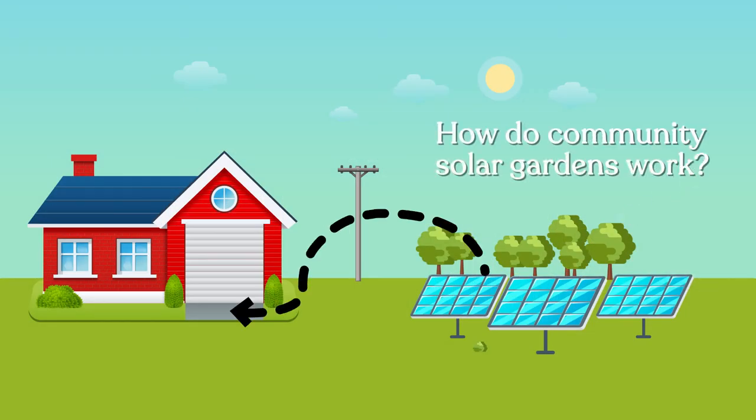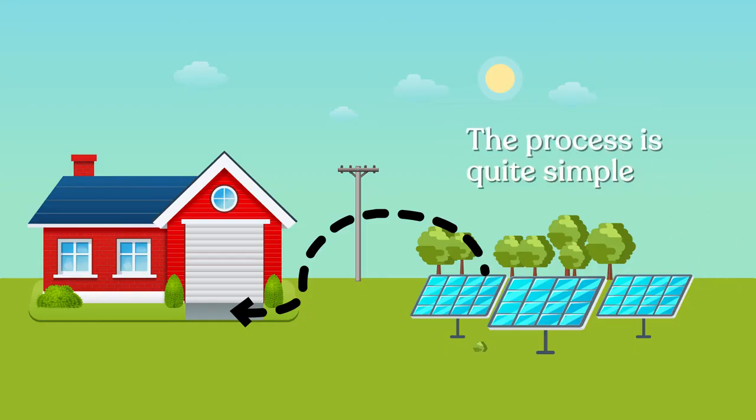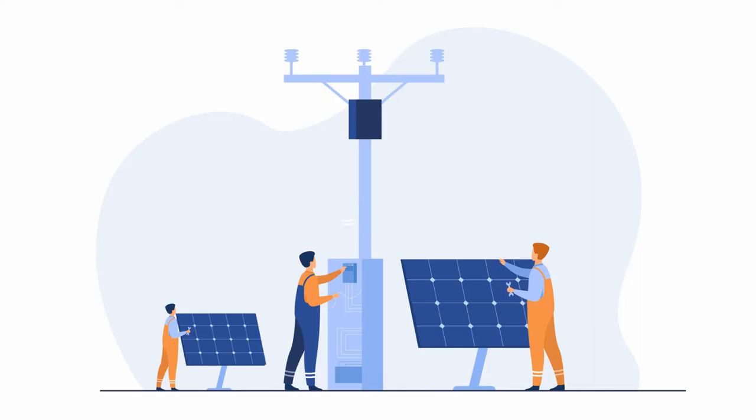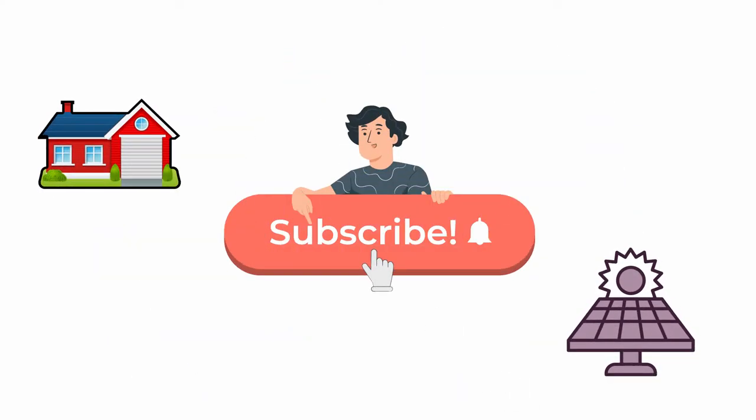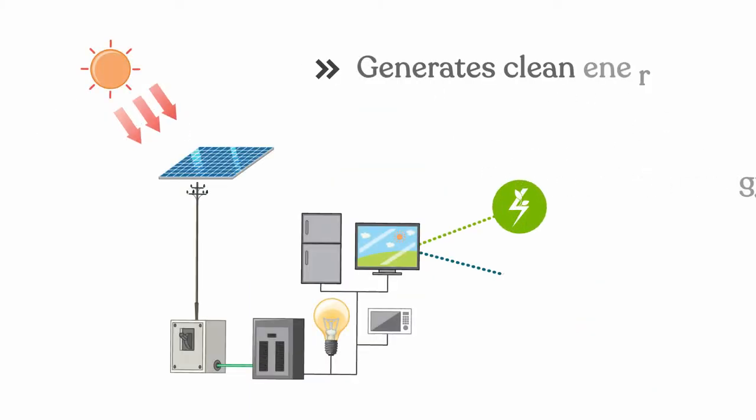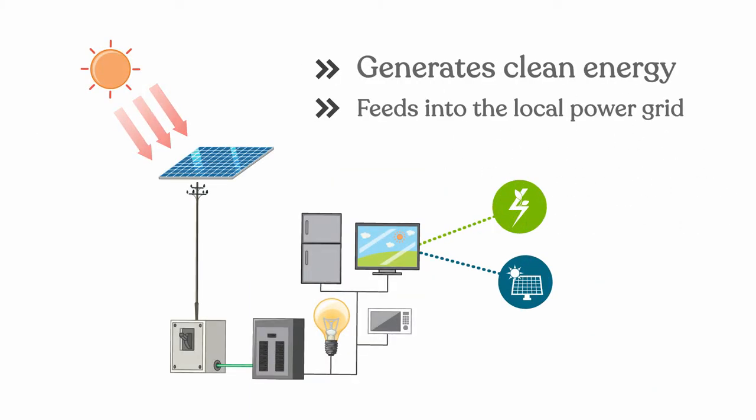How do community solar gardens work? The process is quite simple. First, solar panels are installed on a site in your community, and then members in that community can subscribe to the solar garden. The solar garden generates clean energy that feeds into the local power grid.